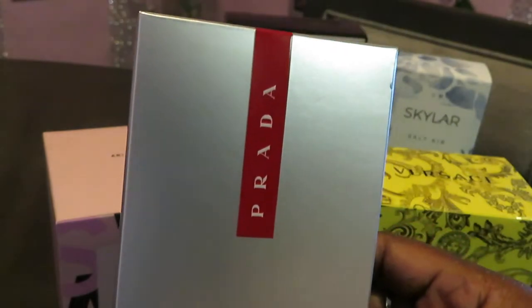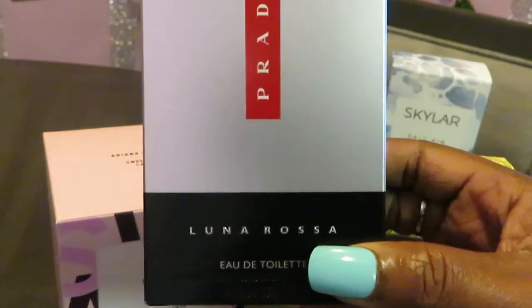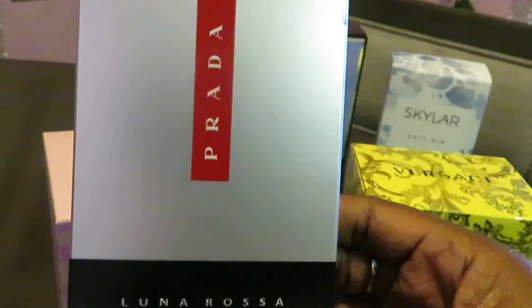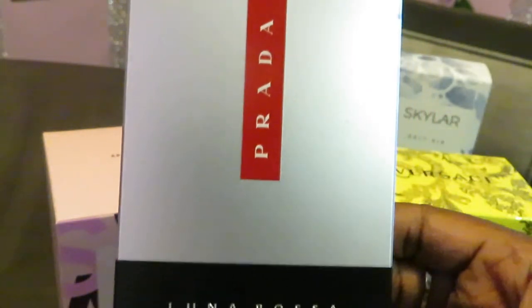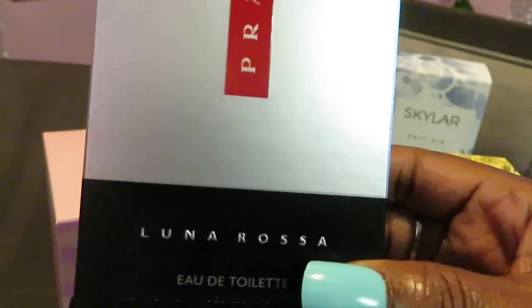This is the Prada Luna Rosa. I got this from my local CVS. It goes for $65 on Amazon; CVS had it at $59.99. But wait until you hear what I paid with my store discounts, my CVS ExtraBucks and all that — $18.11! If you don't believe me, go watch my CVS haul, I show all receipts.